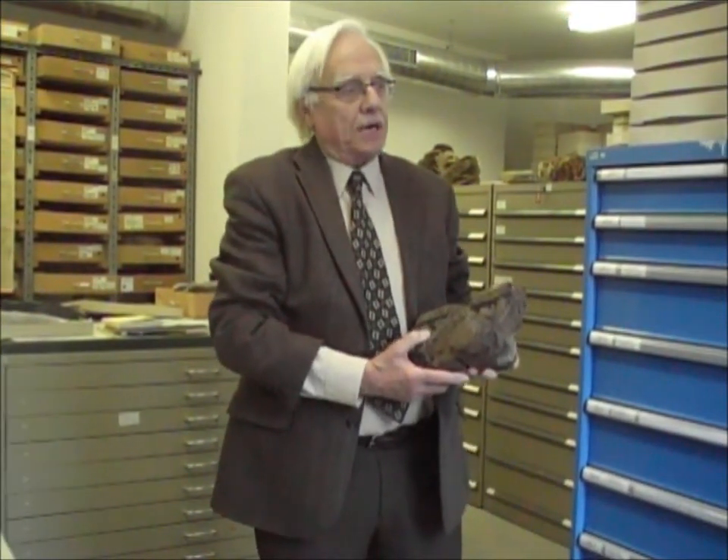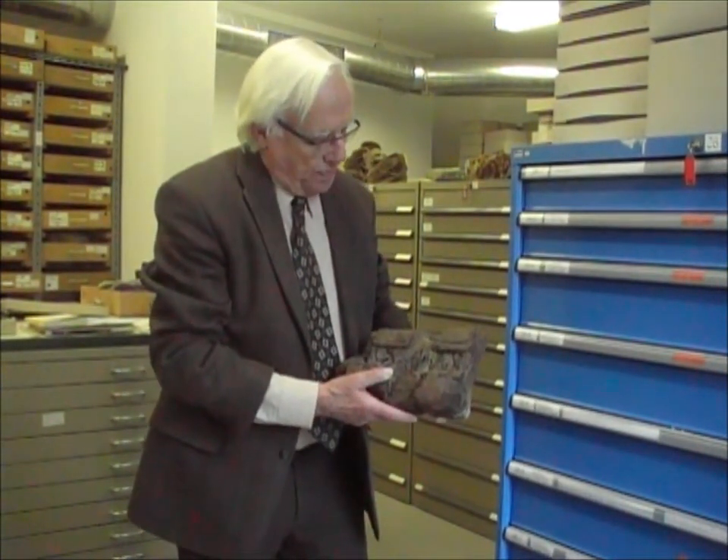Einen Ichthyosaurier dürfen wir heute vorstellen, mit zwar nur einigen Resten, aus einer Tongrube des Stadtgebietes von Bielefeld – und zwar aus der Tongrube im Sudbrack-Viertel, der Tongrube der Ziegelei Wilhelm Klarhorst. Es war die Fossilfundstelle der 20er und 30er Jahre. Und zu Beginn der 30er Jahre ist auch ein Ichthyosaurier hier gefunden worden. Ich habe hier einen Rest jener Fundbergung.